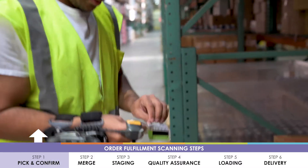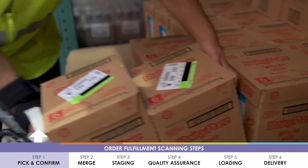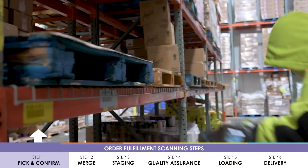The first scan involved in fulfilling orders is the picking activity, where the selector scans the location and confirms the product to the correct pallet.